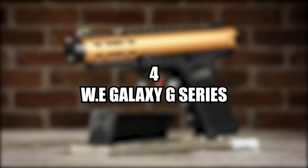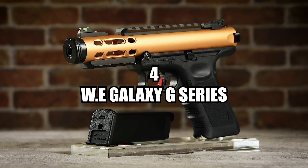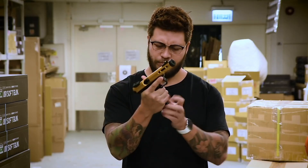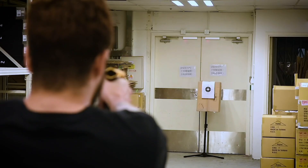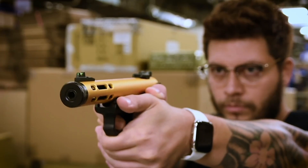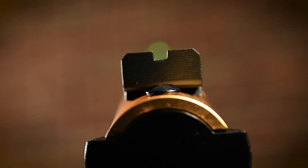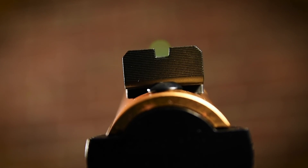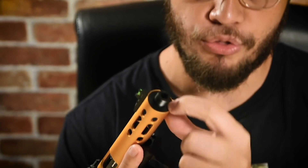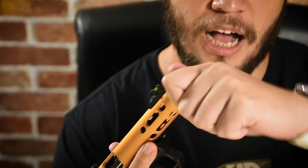Number four, the WE Galaxy G-Series Green Gas Airsoft Pistol. The WE G-Series Galaxy GBB Pistol is a top-performing airsoft gun with a sleek and modern design, making it a favourite amongst airsoft players who appreciate a more tactical or futuristic look. It almost looks like a Stormtrooper's pistol — but while Stormtroopers can't hit the broadside of a barn, you will have no problem whatsoever hitting your targets with this. Its full-auto mode allows the gun to rapidly fire, and it can also use the WE G-17 Drum Mag, giving it a massively higher round count so you can spray to your heart's content.